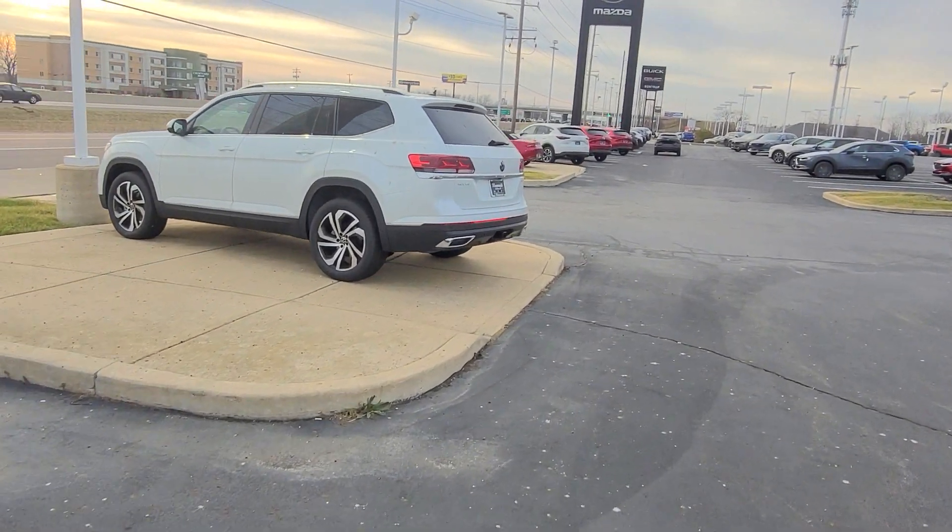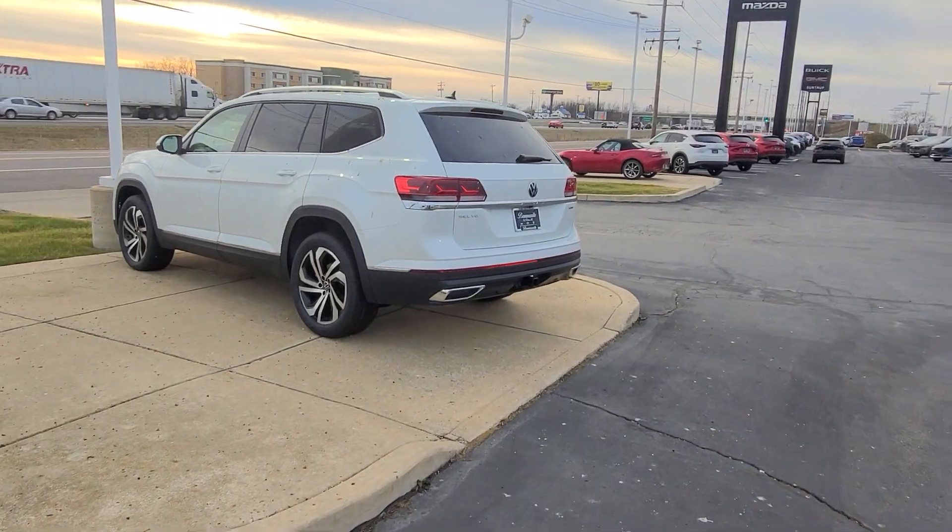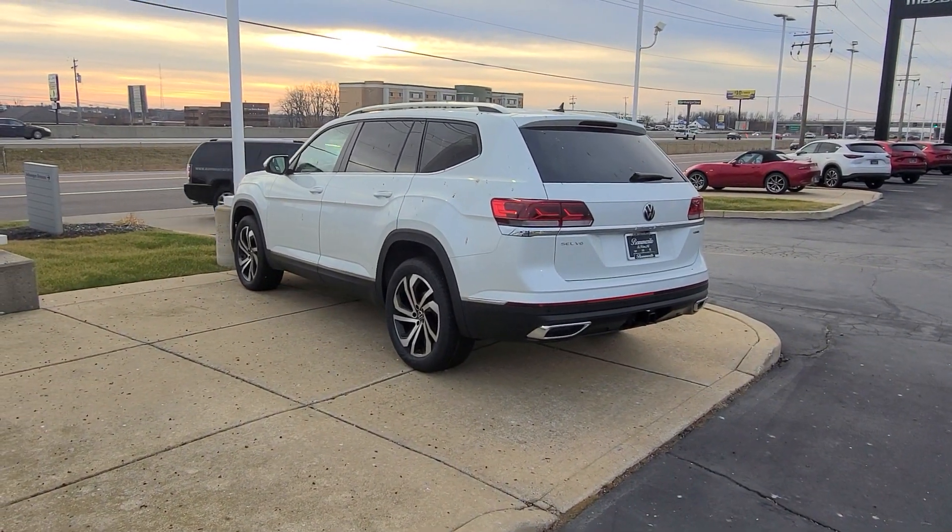And this guy here, Atlas SEL V6, no deletes on that one. That's available with a bench.